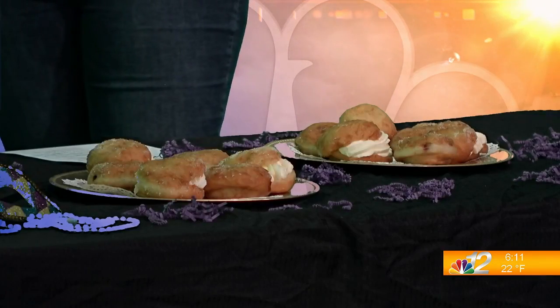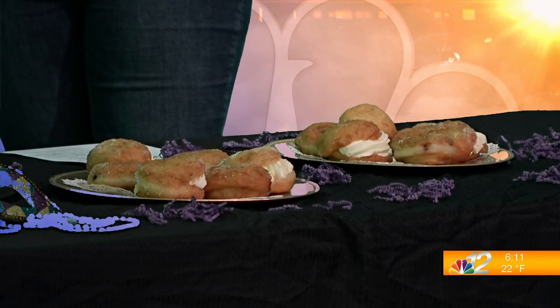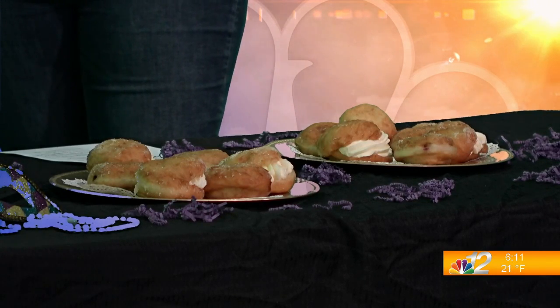Before we go into the paczki, can you tell us a little bit more about Bridget Bakes? Absolutely. It's a little untraditional in the sense that I do not have a storefront, so I just have a commercial kitchen that I bake out of. People can place orders online and then I deliver locally every week.